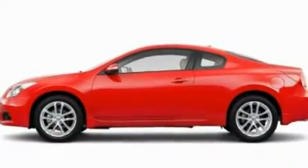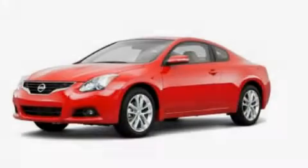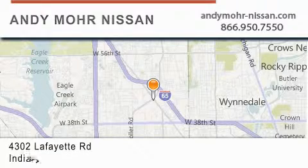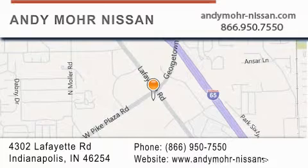This vehicle won't last long at this price. Call and arrange a test drive now. Andy Moore Nissan is the place to find new Nissan cars and trucks and used cars in Indianapolis. You can search our new and used car inventory online, get new car pricing, and receive free no obligation price quotes. Stop by and visit us today at 4302 Lafayette Road in Indianapolis or see us online at andymoore-nissan.com.